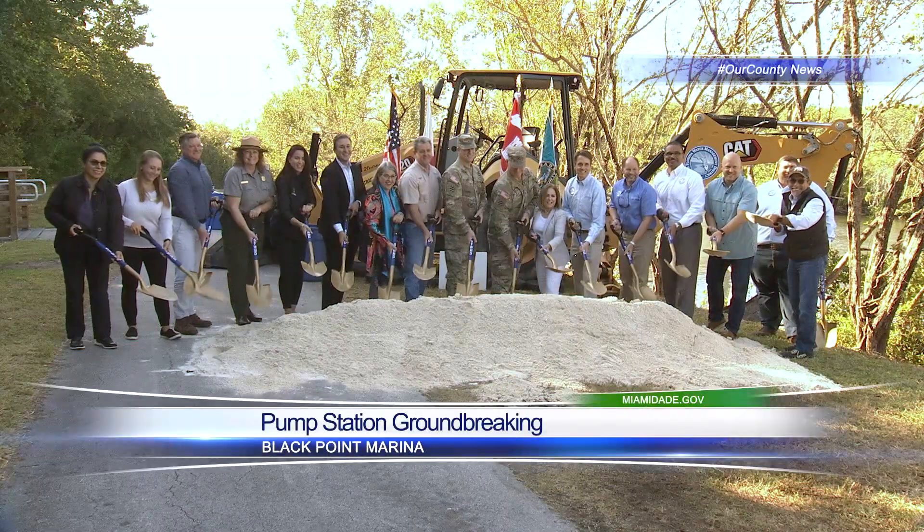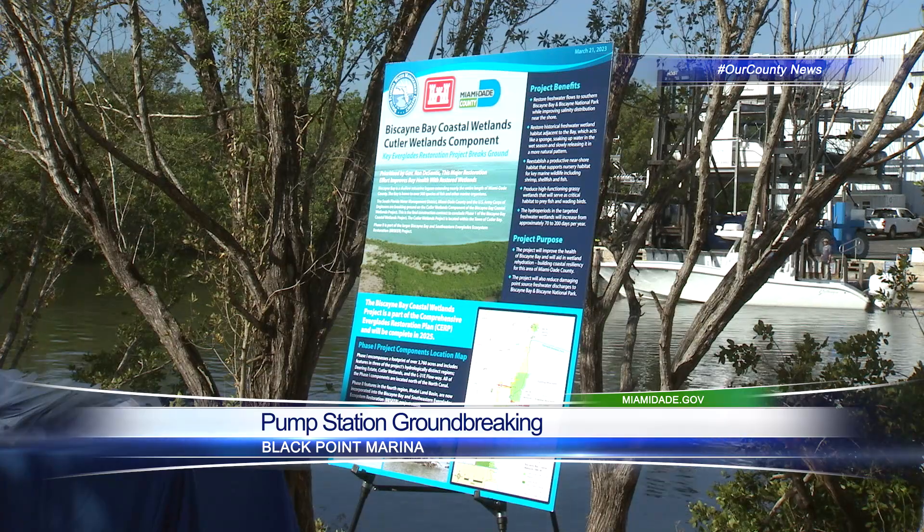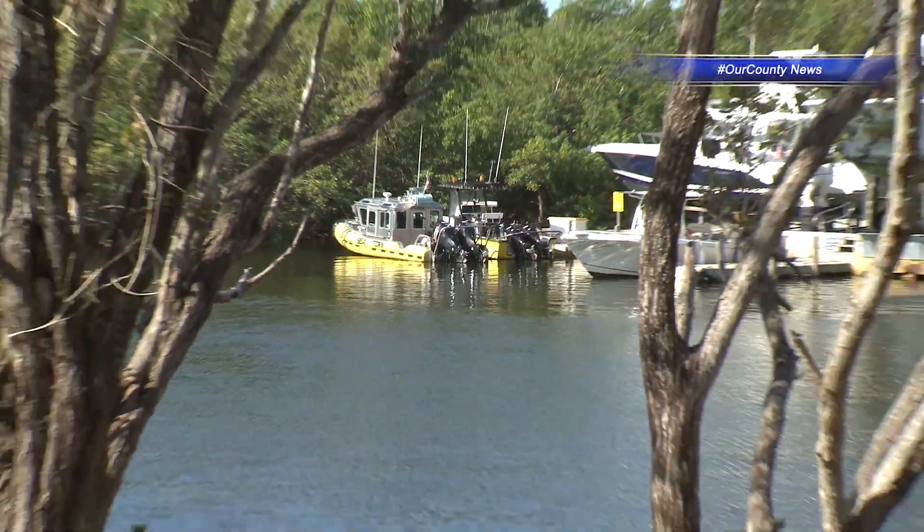We're celebrating an incredible groundbreaking regarding a new pump station on our Everglades and Biscayne Bay restoration efforts. I mean, this is an incredible project that is restoring the pristine salinity to our Biscayne Bay. And in South Florida, as you know, if you've been a resident here, even if you've visited here, you know how incredibly important our water quality is.